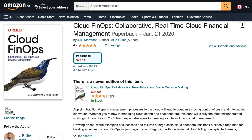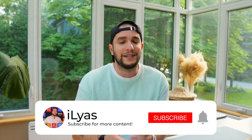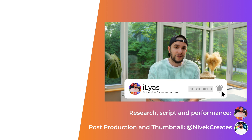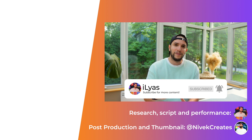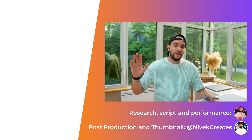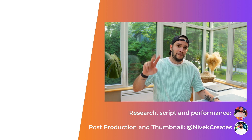I'm currently going through the Cloud FinOps book by O'Reilly — if you're interested in learning more, consider hitting the like button, subscribing to the channel, and turning on the notification bell, because I'll be making more videos about the world of FinOps. Thank you for tuning in, and see you in the next one. Peace out!